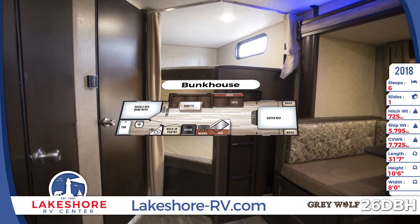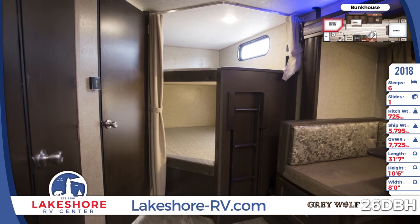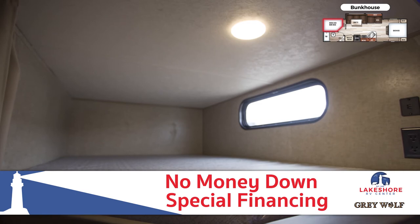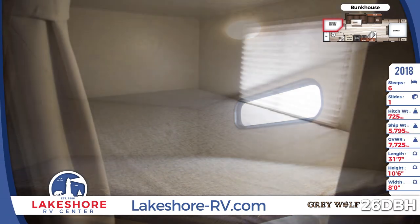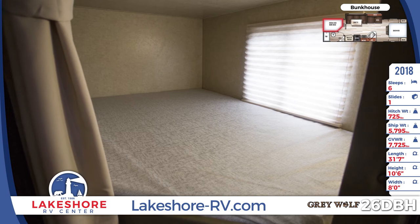Your little campers will sleep like babies on the rear double-sized bunk beds with a ladder, windows, and a privacy curtain. With our special no-money-down financing, you can treat your family to this awesome Grey Wolf today. The bunk mattresses are comfortable, and there are window shades for privacy and darkness. There won't be any complaining about bedtime with these cozy bunk beds.